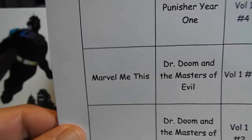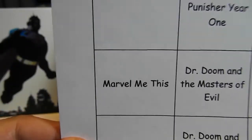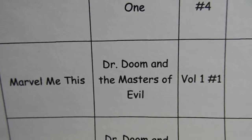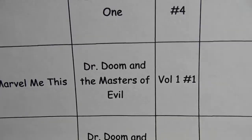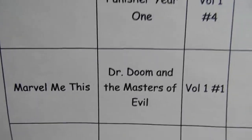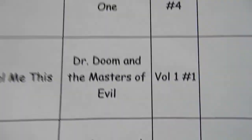I just got word tonight from Marvel Me This. He is looking for Doctor Doom and the Masters of Evil. I'm not sure if he wants one book, all four, or the trade paperback — I did leave him a message and hopefully he'll get back with me. I'm assuming he wants all four. He wants them complete and at least a 7.0 grade, and he is willing to trade comics.